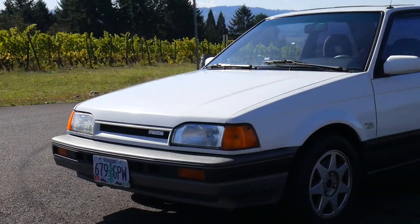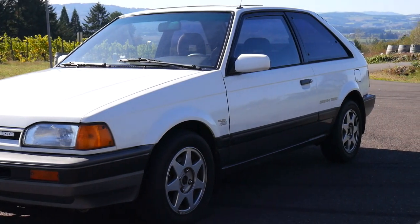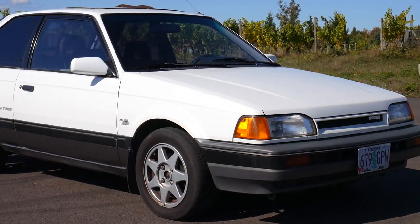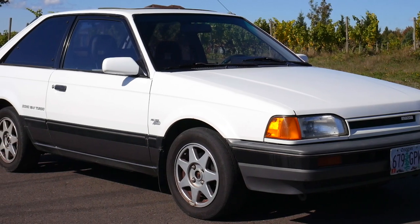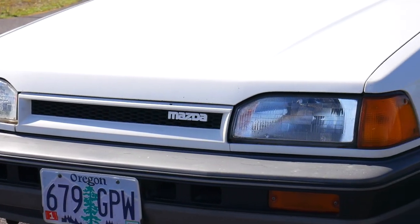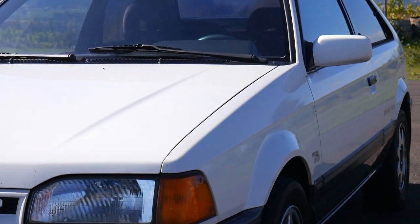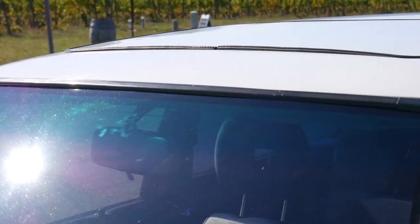How's it going YouTube? I got a good one here. This is a 1988 Mazda 323 GTX Turbo 4-Wheel Drive. The body is all original from factory. They only made 1,243 of these GTXs for America between 1988 and 1989.